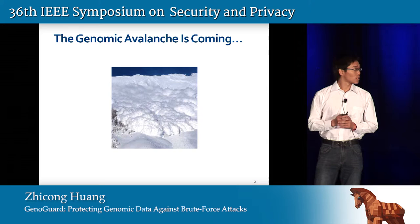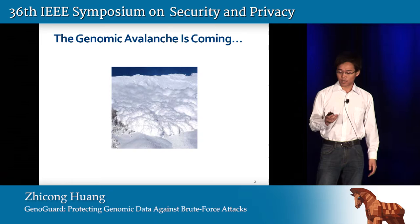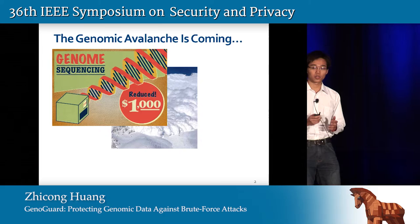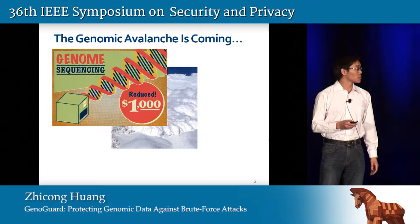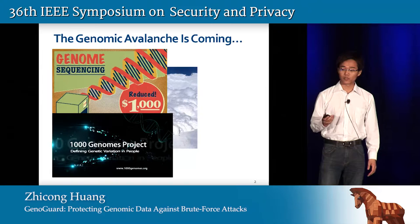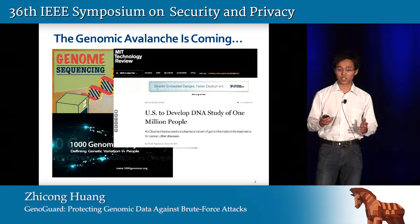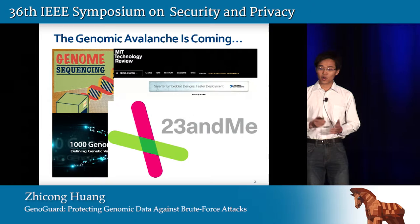With the advent of next generation sequencing technology, the cost of fully sequencing a whole genome has decreased rapidly. A person can have their full genome sequenced for only $1,000, and many institutions are taking advantage of this to collect more and more genomic data, either for research, medicine, and various other purposes. Several years ago we were talking about the 1,000 genomes project, but nowadays the situation is moving to 1 million genomes projects. This phenomenon of collecting genomic data happens not only in hospitals or research labs, but also in industry — for example, the company 23andMe is also collecting genomic data.